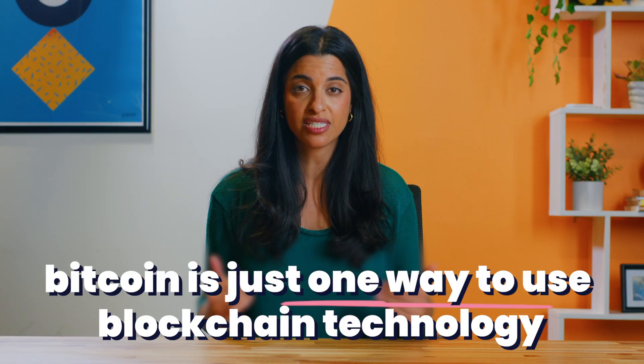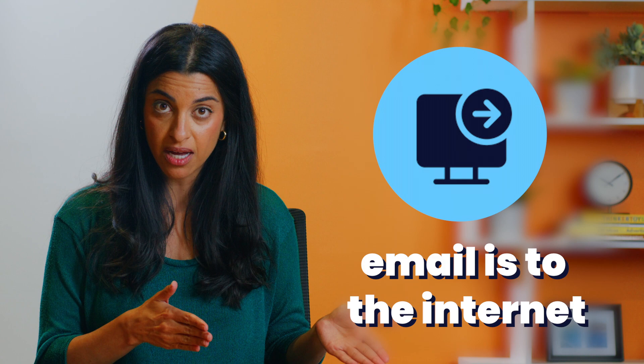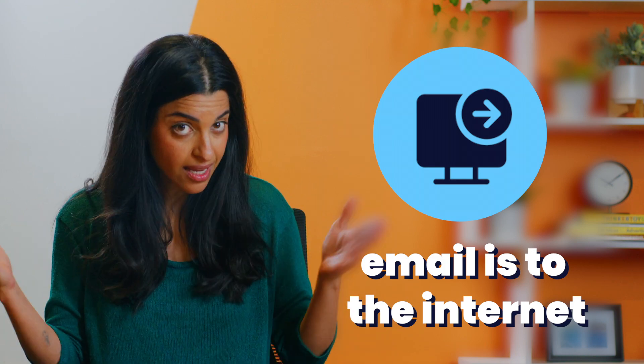In other words, blockchain is a reliable record of exactly what happened. Since the blockchain and the digital currency Bitcoin were invented together, they're often talked about together too. But in reality, Bitcoin is only the first of many uses of blockchain technology. Think of it like this: what Bitcoin is to blockchain, email is to the internet. And it's definitely just one of many ways to use this new technology.